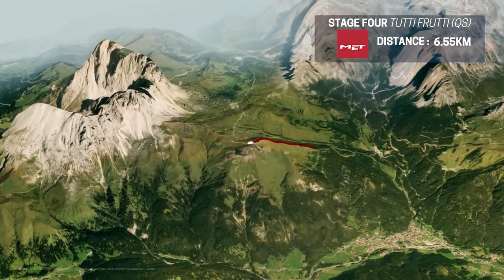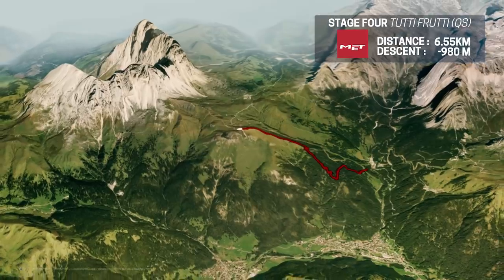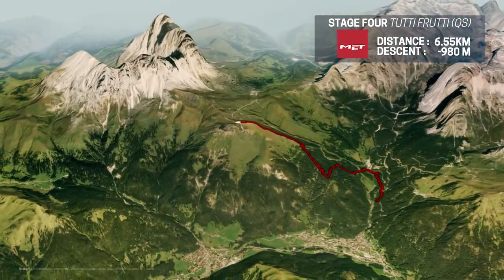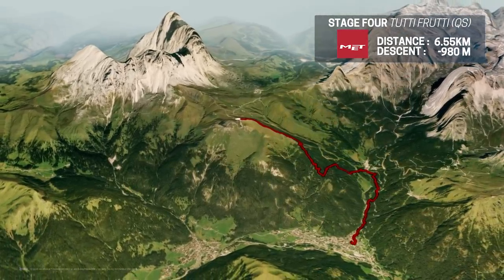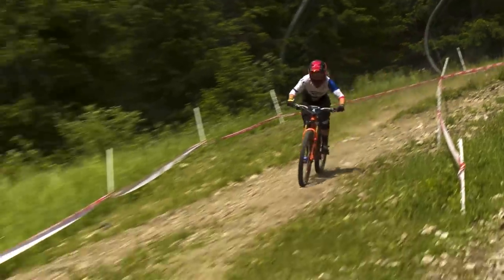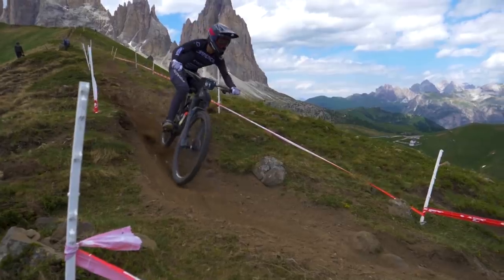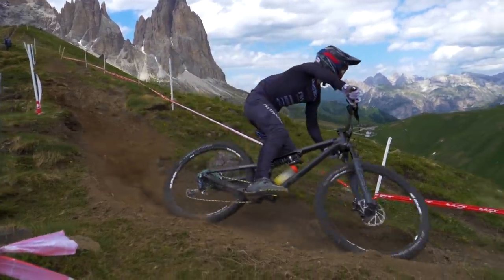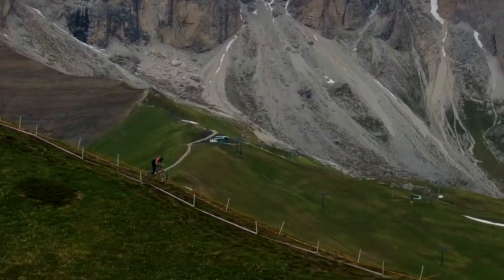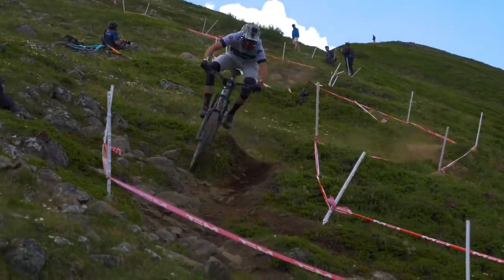Tutti Frutti is a great stage name, and it was the queen stage for round one of the 2021 EWS, offering up extra points to the fastest riders. That happened yesterday — check the highlights video to see all the action — but it's also going to be in round two coming later in the week. It could be a pivotal one. It's a big track: 6.55 kilometers long with 980 meters of drop. Let's go over to Ruri Cunningham for a preview.